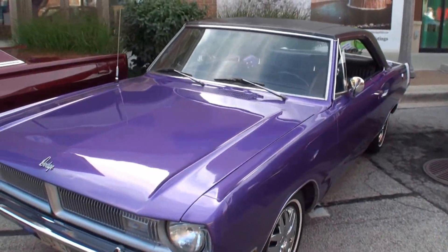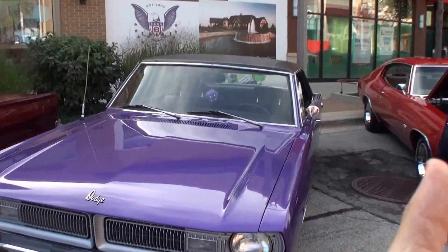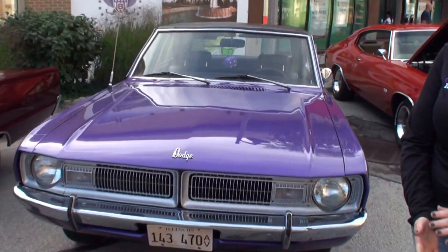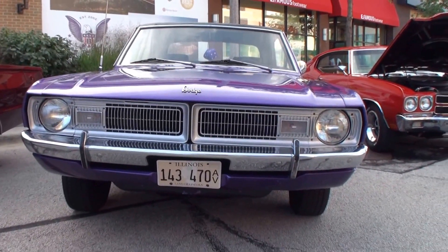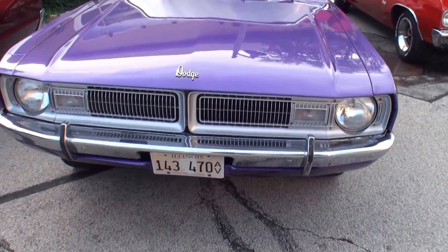And Amanda, what did you bring here today? Come with me. This is my 1970 Dodge Dart Swinger. It's Plum Crazy Purple with a 318 under the hood.